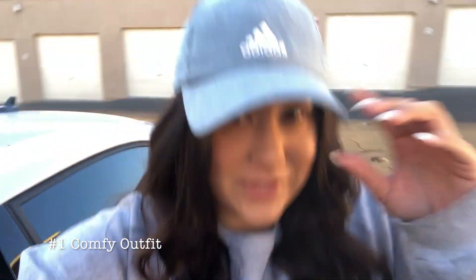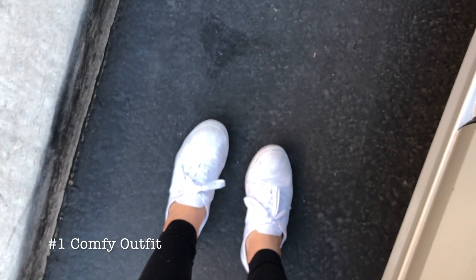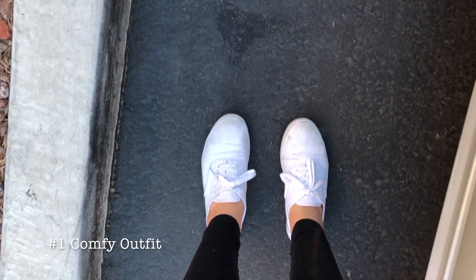The first and probably most important thing to have during a road trip is a comfortable outfit. I've got an Adidas hat because road trips always put my hair through it — whether I'm falling asleep in the car, rolling down the windows, or stopping in between. I'm wearing a comfy oversized sweater, leggings, and some slip-on shoes that are really easy to take on and off.